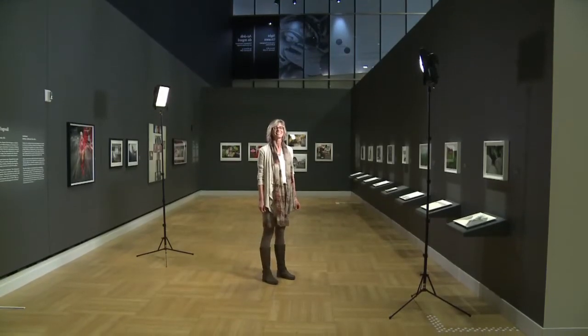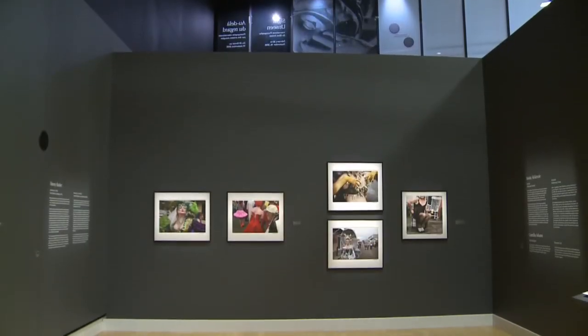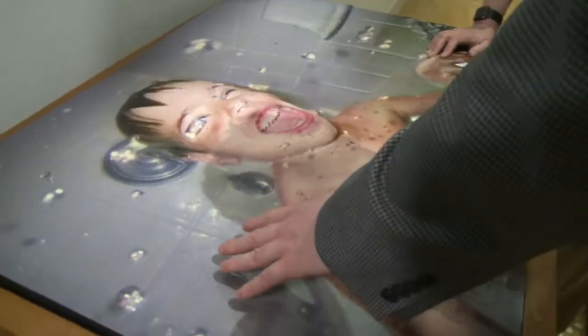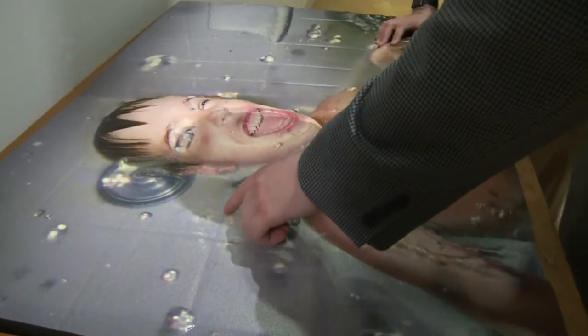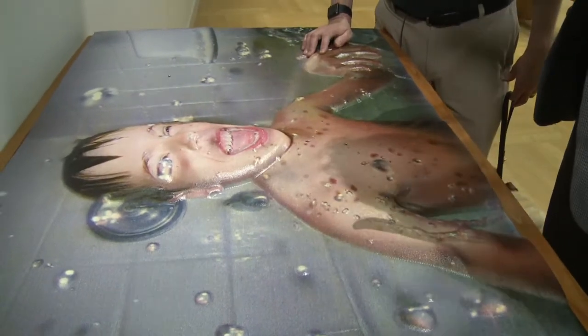Maureen Fitzhenry is the Media Relations Manager for the Canadian Museum for Human Rights. She explains why this multi-sensory experience was a priority for the museum. The Canadian Museum for Human Rights is very committed to having an inclusive experience to recognize and promote disability rights and inclusion. So for the blind, they can actually directly interact with the piece of art without having any interpreter try to tell them what to think of it. They can judge it for themselves.